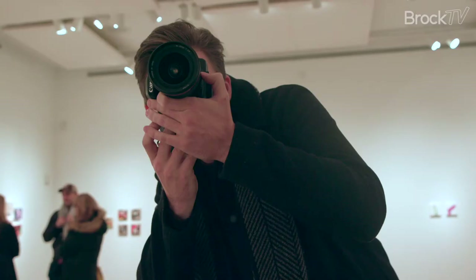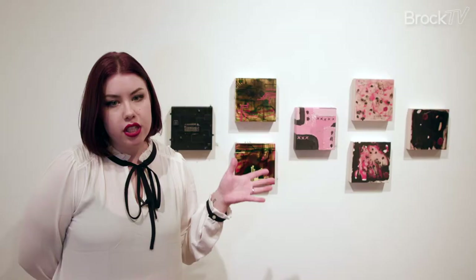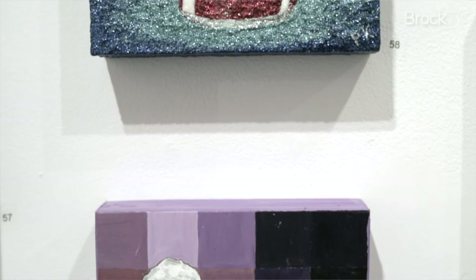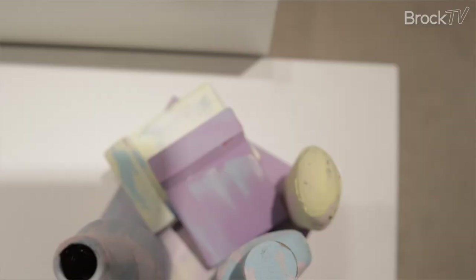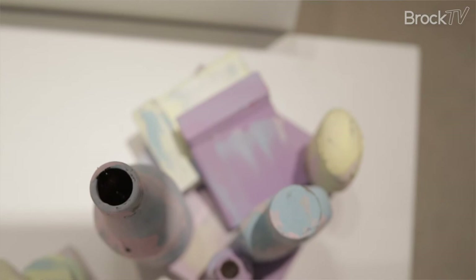I have two of my works here, experimenting with liquid glass and looking at circuitry. The two I have here I am experimenting with liquid glass mediums, kind of pouring them together. I've been looking at circuitry recently in my work — how these lines create this really beautiful image. I did layers of acrylic paint to make circuitry for these ones here.